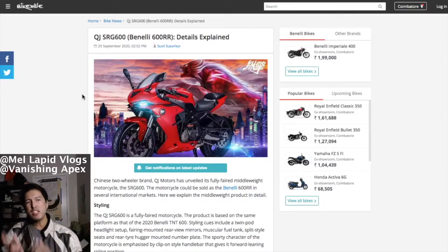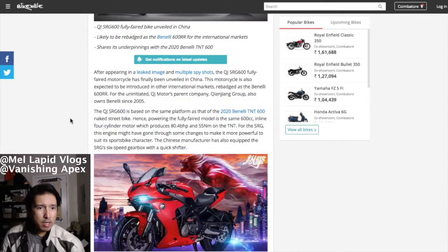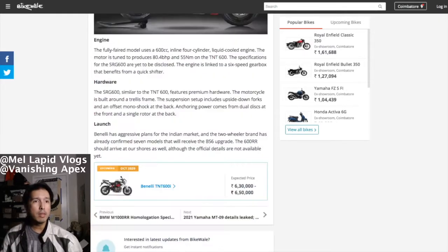From this angle it kind of looks like a mishmash of the Fireblade and the Panigale. The engine uses a 600cc inline four-cylinder, liquid cooled, and produces 80.4 — about 81 horsepower — and 55 Newton meters of torque, just like the TNT 600. It looks like a very aggressive bike. It may not outrun those monsters from the Japanese manufacturers, but it's a good first attempt. The question is when Benelli will officially announce it — time will tell.